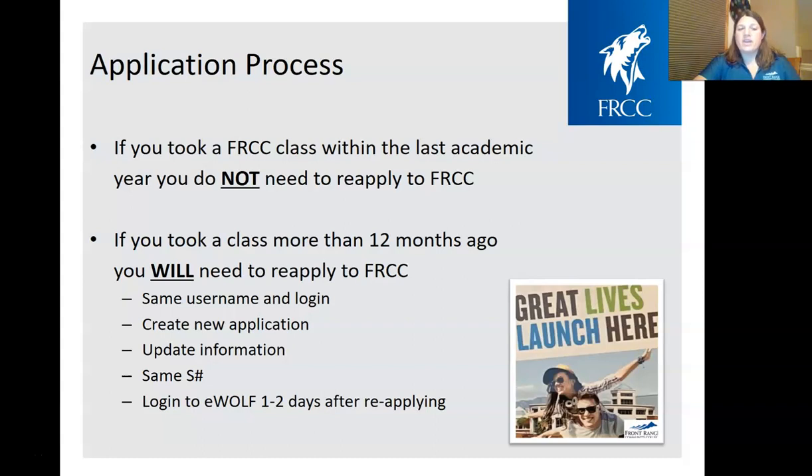As far as the application, some students might need to reapply and some might not. If you've taken a Front Range class as part of concurrent enrollment within the last academic year — during the fall or spring semester of your senior year — then you would not need to reapply. If it's been more than a year since you took classes, maybe as a sophomore or junior, you will need to reapply. Applications are active for 12 months, so if it's been more than a year, students will need to reapply for the fall or spring semester.